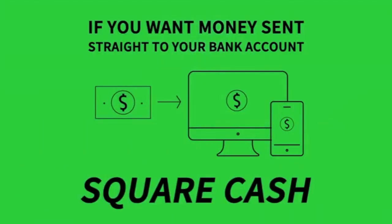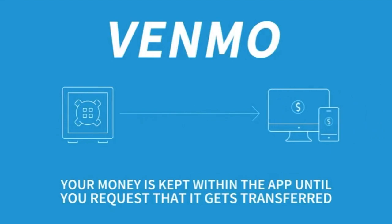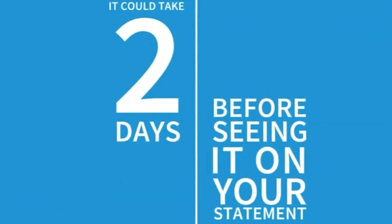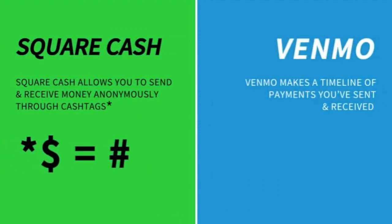If you want to have money sent straight to your bank account, Square Cash might be your best bet. Venmo keeps any money you receive in the app until you ask to transfer it to your bank account, and once you do, it could take two days before seeing it on your statement. Square Cash lets you send and receive money anonymously through Cash Tags.